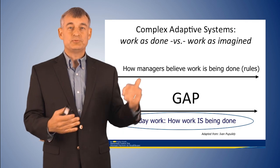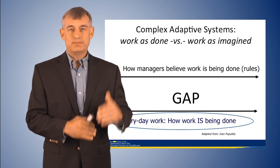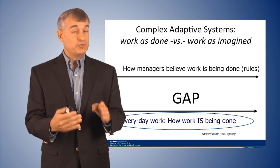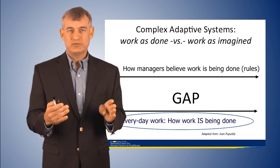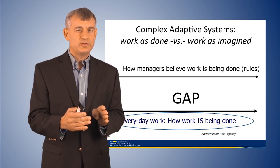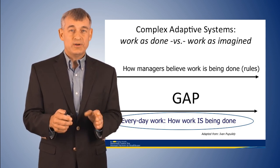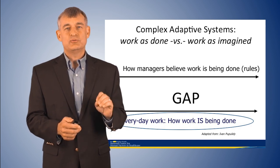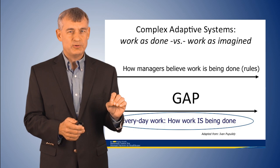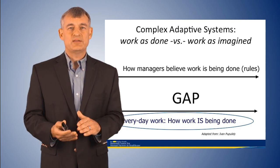One problem in healthcare is a gap between the way managers believe work is done at the ground level and the way it's really done day-to-day. Traditionally, workarounds are seen as people not doing their job well. But a more proactive resilience-focused view is that frontline workers doing things differently may be adapting to real constraints — and workarounds should be treated as a red flag for a gap between work as imagined and work as performed. We need to design systems and processes that match actual human performance.